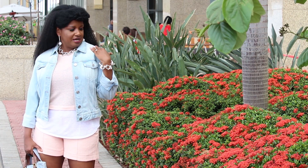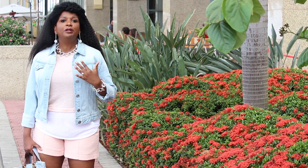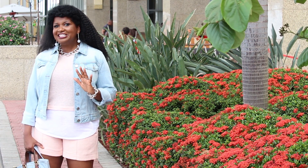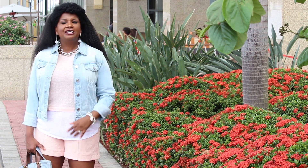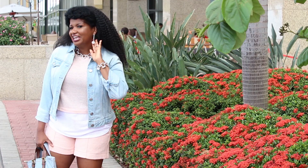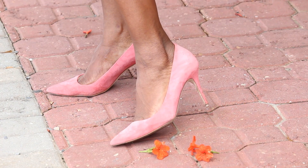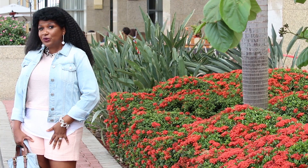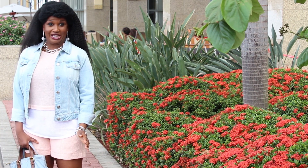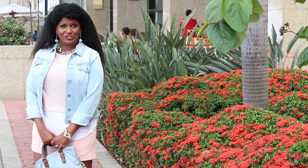I added a denim jacket because I think the toughness of the denim perfectly complements the softness of the fabric of the pants. To accessorize and make it a little bit more bold, I added a silver link necklace as well as a beautiful earring. I also added my bag as well as my kitten heel pump in pink, which matches the shorts. This outfit is great for brunch, shopping with friends, or traveling and going on tour.